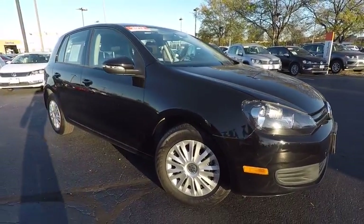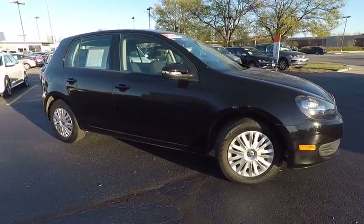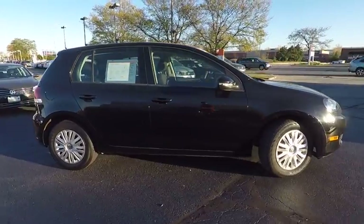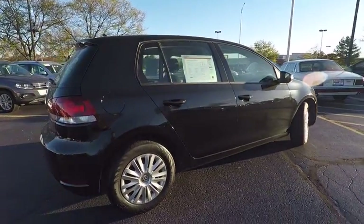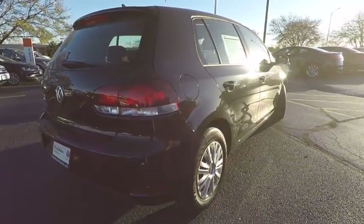The 2013 Golf. It's the original fun-to-drive hatchback. Drive one today — priced below $15,000. This vehicle has less than 20,000 miles.